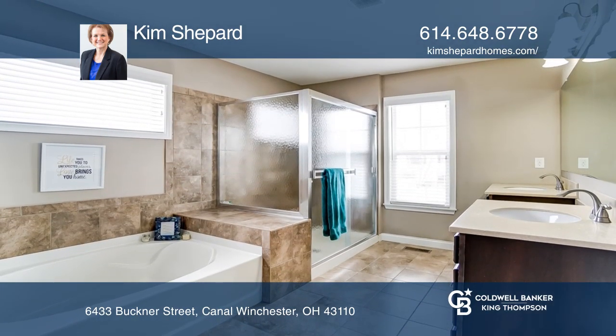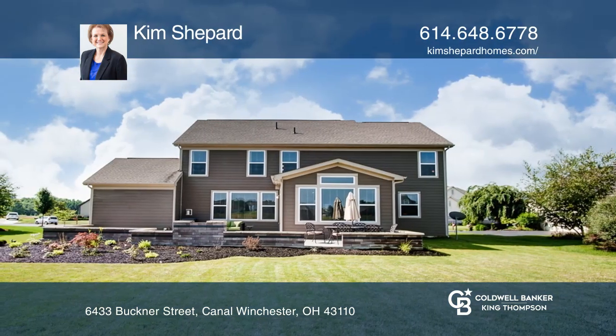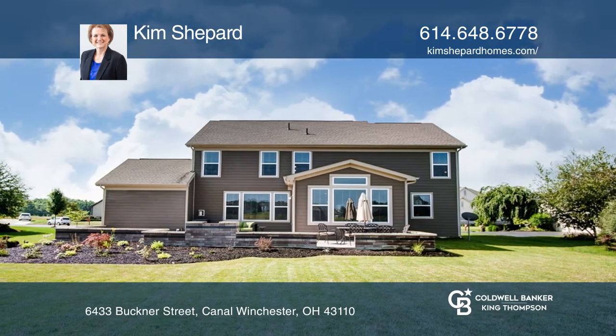The owner's suite has two walk-in closets, an upgraded bath with soaker tub, and a separate shower. It includes a full-finished basement and a four-car garage.